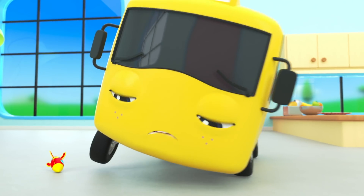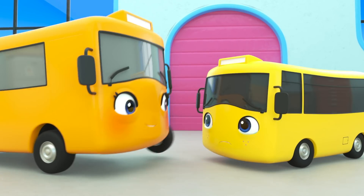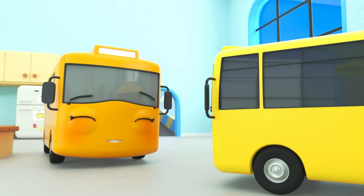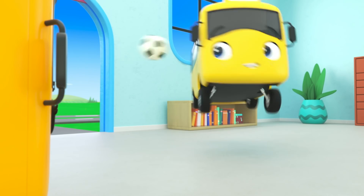Ouch! Buster drove over that toy! It's okay! Mommy can kiss it all better! There, there! Now Buster can go out and play soccer! How exciting!